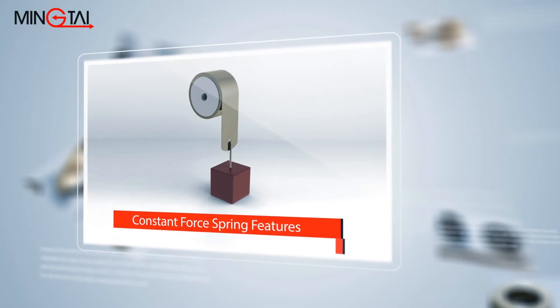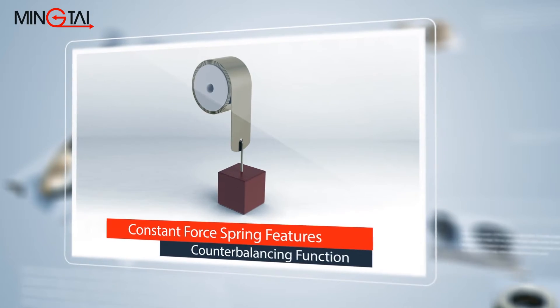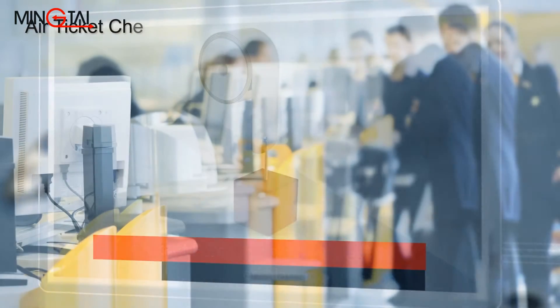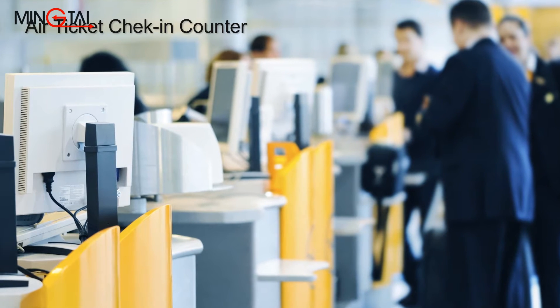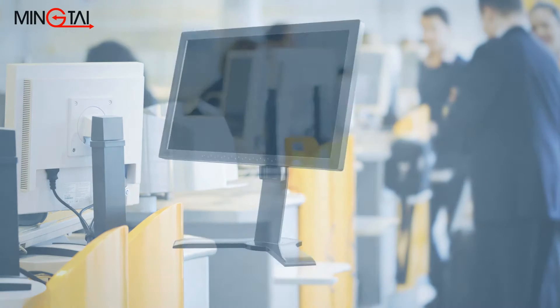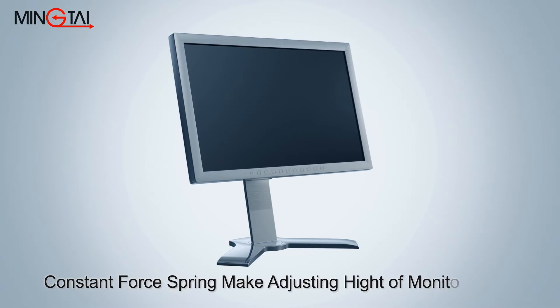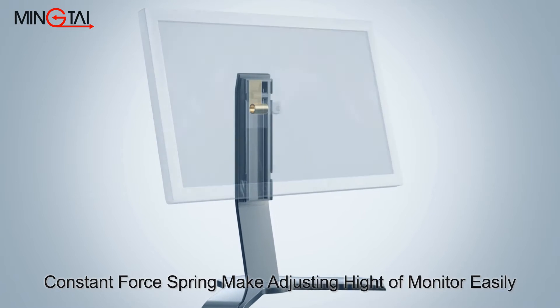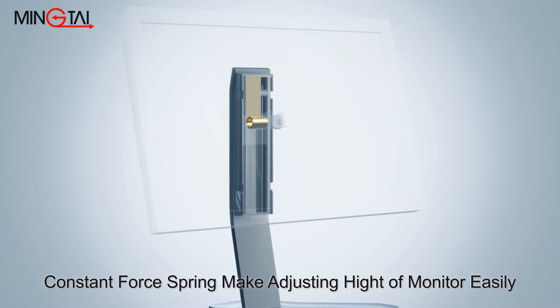A constant force spring features short initial pre-tension, which means it allows for short extension loads. Constant force springs are ideal for high adjustment needs at check-in counters at airport terminals. The counterbalancing function of a constant force spring allows for easy height adjustment to position a monitor in the proper position as required by individual users.